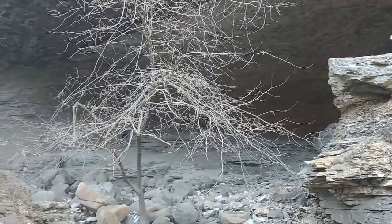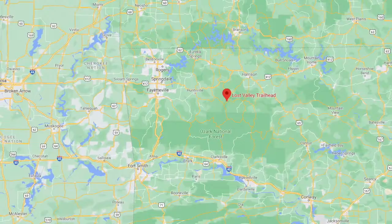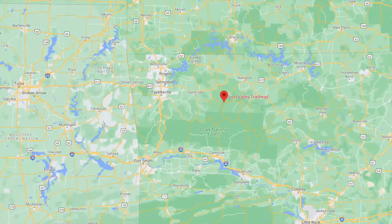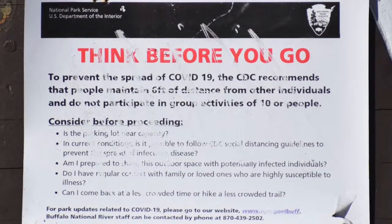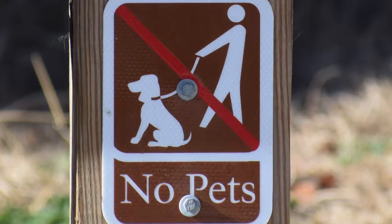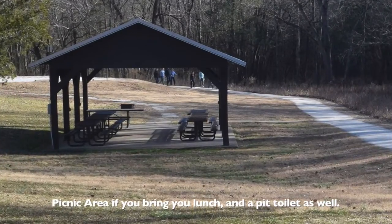Hey guys, today we're going to be visiting Lost Valley Trail. It is located in northwest Arkansas along the Buffalo National River. It is just south of Branson and just east of Fayetteville. When you get there you'll see a lot of signs warning about COVID-19, so just be careful when you go out. Also, no dogs or pets are allowed at the park. There's a shelter with picnic tables if you'd like to pack a lunch.